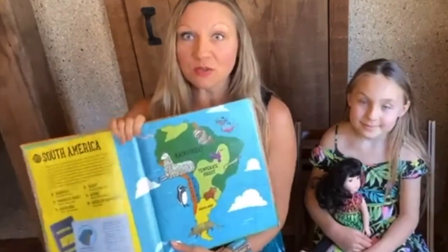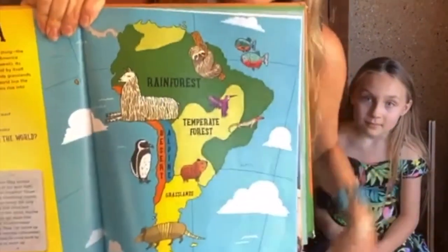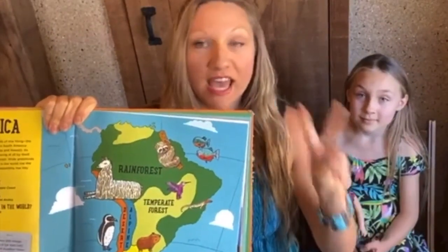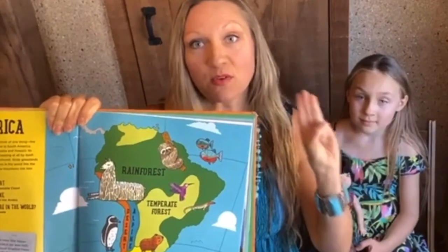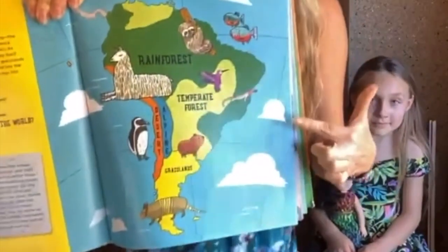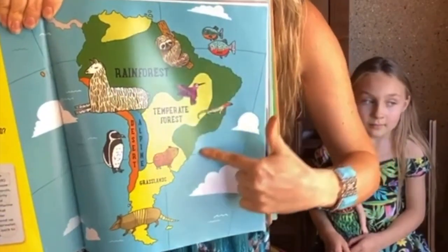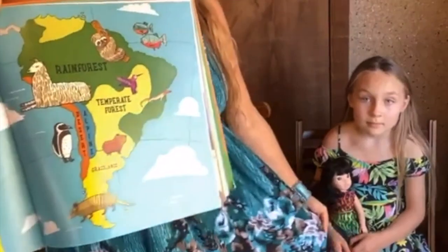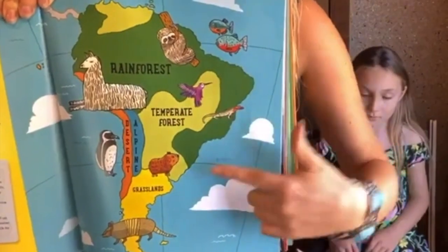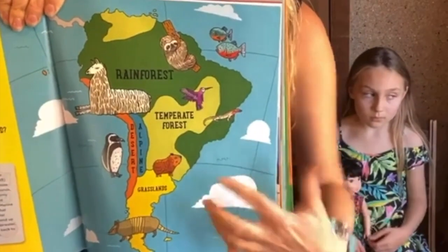Let me show you something really cool about South America. Did you see all these habitats? Look how much is rainforest! As you can see we're kind of dressed in our South American jungle wear today. The Amazon rainforest is here in South America — it's the largest rainforest in the world.